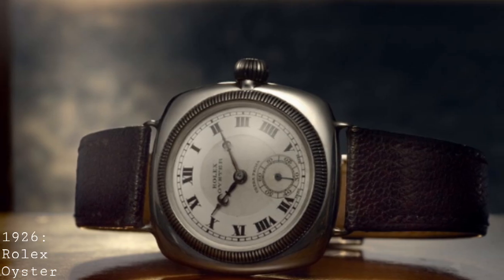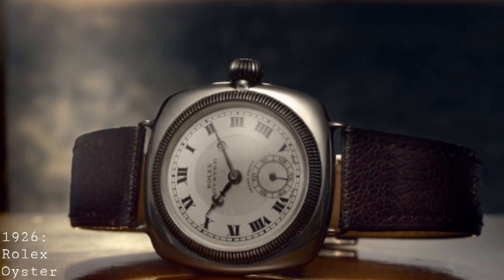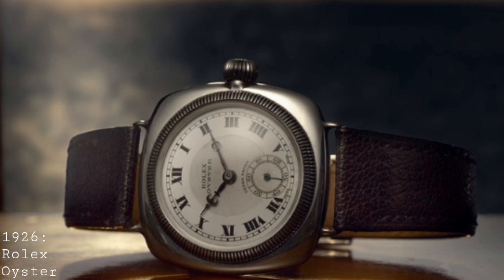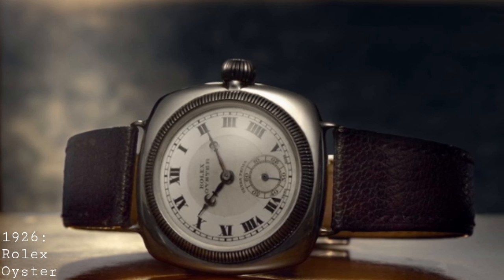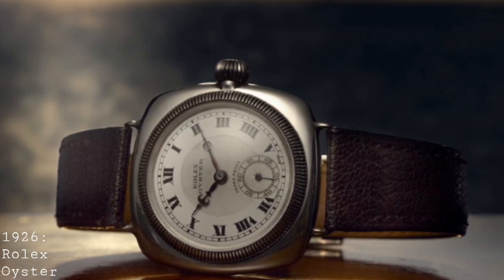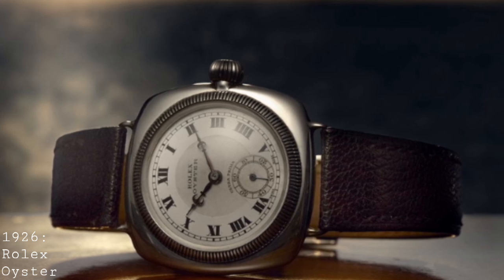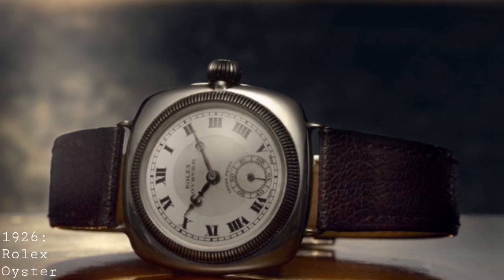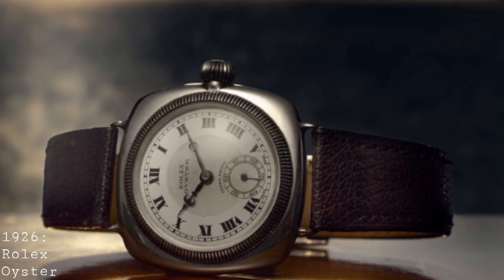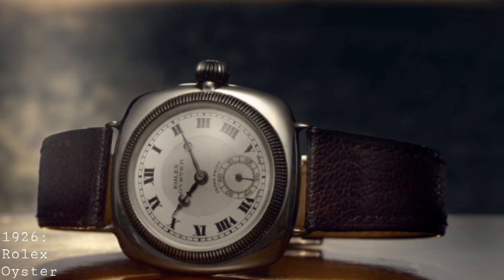The story of the dive watch begins in what must be said is rather an unconventional place — Rolex in 1926, when they released the Oyster. The Oyster resembled a general, standard wristwatch of the time, with a knurled bezel, a smooth polished case, onion crown, and very narrow lugs. But the beauty of this watch was the fact that it was the first hermetically sealed watch with a sealed case, meaning it had some method of preventing moisture and dust from entering, allowing it to resist water ingress relatively well, especially at low depths.